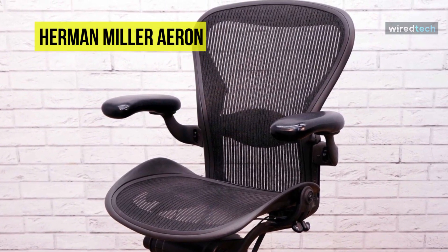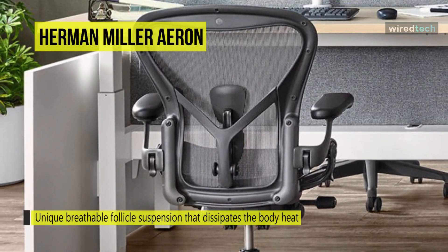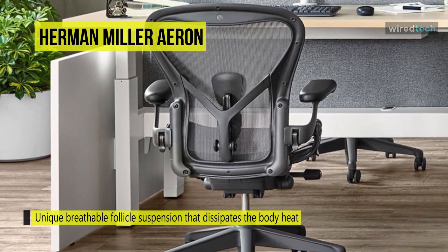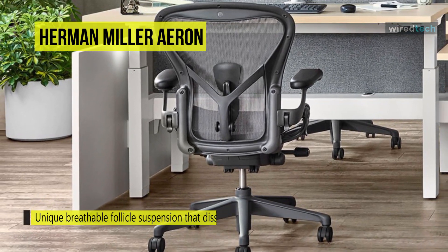Also, the waterfall front edge of the seat takes the pressure off your thighs so your blood keeps circulating, keeping you alert and focused. The pioneering PostureFit mechanism supports the way your pelvis tilts naturally forward so that your spine stays aligned and you avoid back pain.